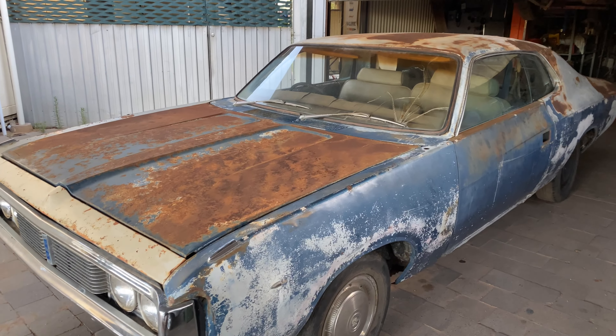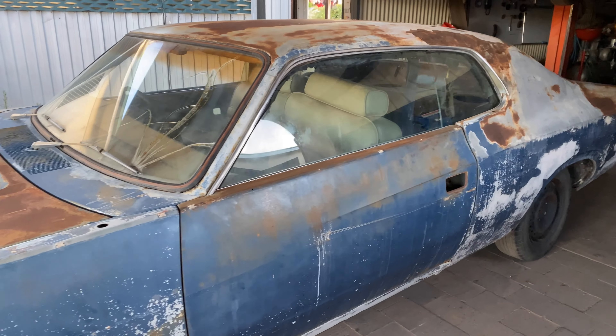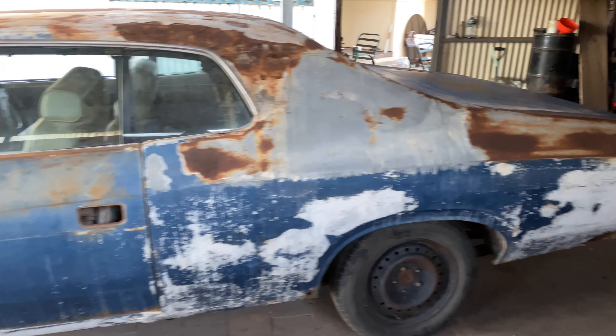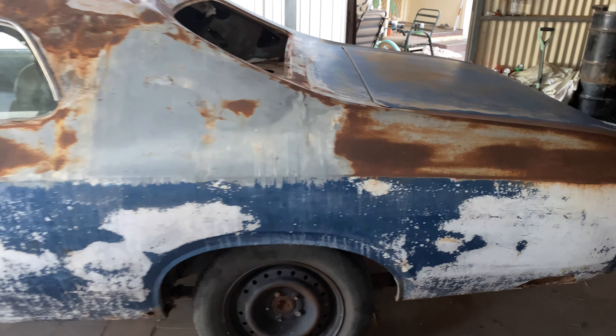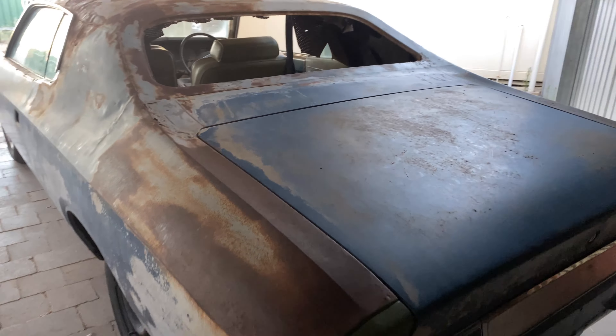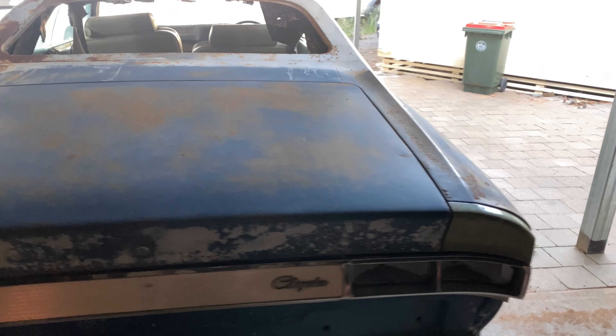This is my 1972 CH Chrysler by Chrysler two-door hardtop. I've wanted one of these cars for a long time as I've been a Mopar man all my life. I am only 20, so not a whole lot of 20-year-olds own a CH two-door hardtop — pretty proud of that.